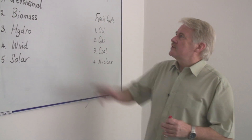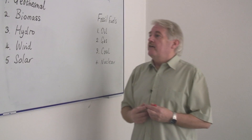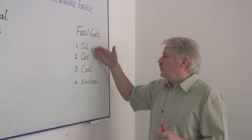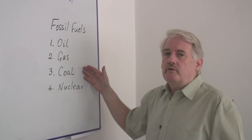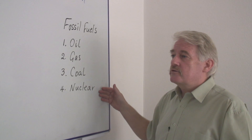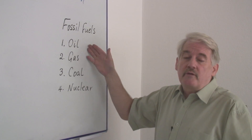Hi, I'm Steve Jones and I'm going to tell you how to go green with renewable energy. Now we know that at the moment we use fossil fuels — oil, gas, coal and nuclear fuel. We use them all to generate electricity for our houses, we use oil in our cars, and petrol comes from oil.